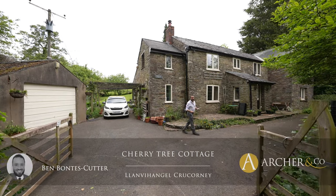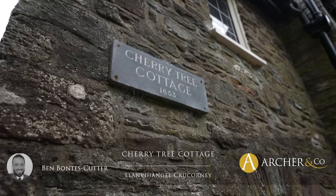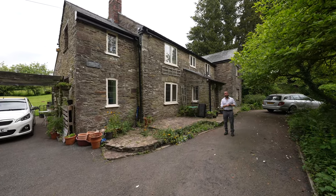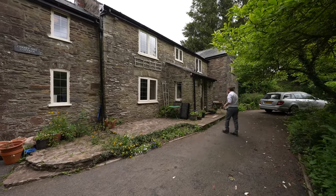Welcome to Cherry Tree Cottage, a delightful four-bedroom detached stone property dating back to 1853, set within rolling Monmouthshire countryside and enjoying fantastic countryside views. Let's take a look inside.